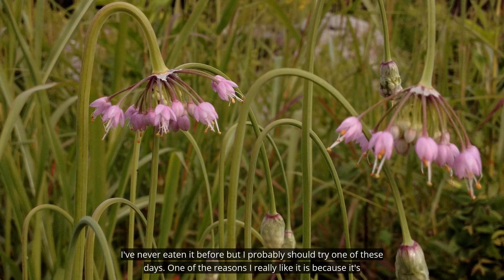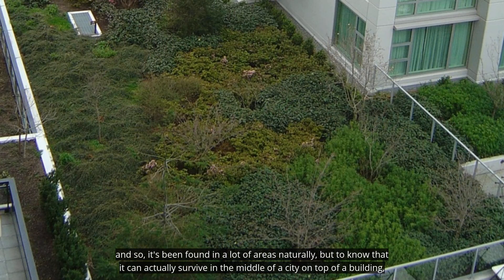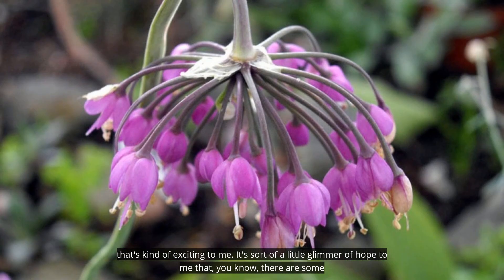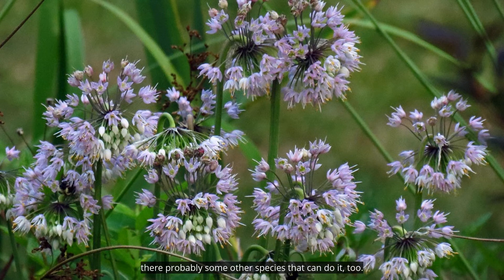One of the reasons I really like it is because it's been found to successfully grow on green roofs. It's been found in a lot of areas naturally, but to know that it can actually survive in the middle of a city on top of a building — that's kind of exciting to me. It's sort of a little glimmer of hope that there are some native species that are perfectly happy on top of buildings. So I think if the nodding onion can do it, there are probably some other species that can do it too.